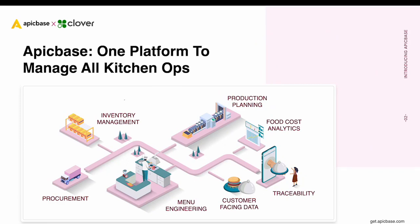Epicbase is one platform to manage all kitchen operations. As you can see in this image, this means we streamline everything from menu engineering, procurement and inventory management to production planning, traceability and food cost analytics. The goal is to automate and simplify as much as possible, to boost profitability and lower the menu workload.